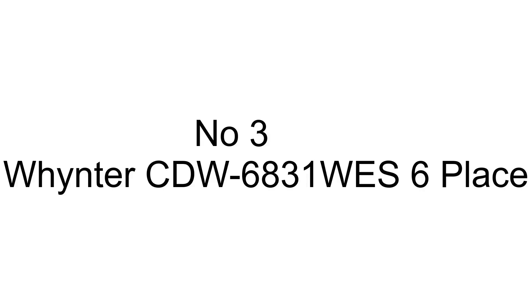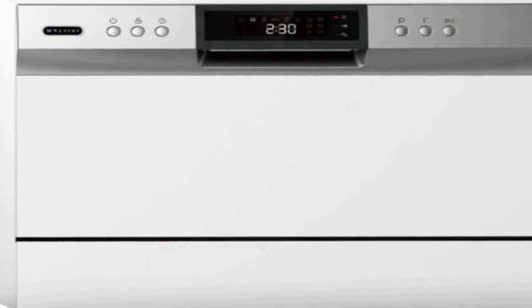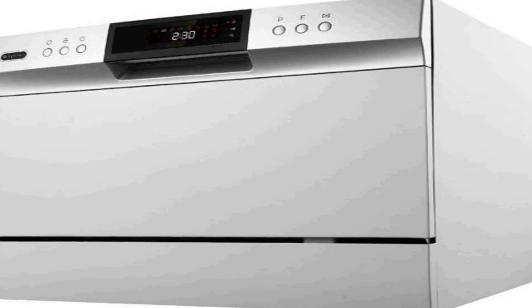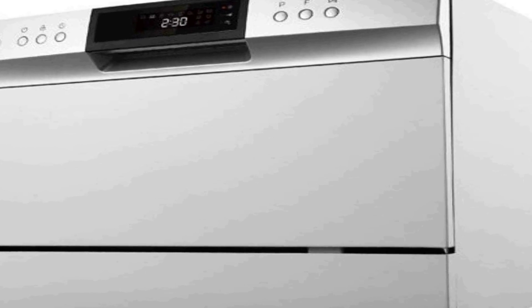The number 3 on the list is the Winter CDW6831WES, a compact and efficient countertop portable dishwasher designed to make your dishwashing experience hassle-free. This sleek white appliance can accommodate up to six place settings, making it an ideal choice for smaller kitchens, apartments, or as a convenient addition to your existing kitchen setup. With its space-saving design, it can be placed on any countertop, providing a valuable solution for those with limited space.